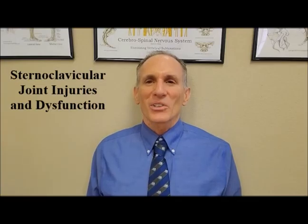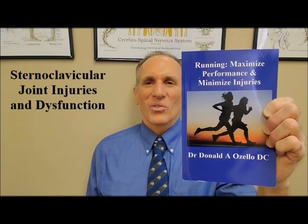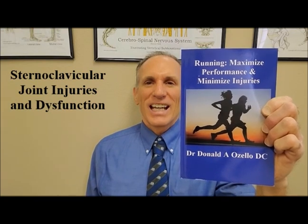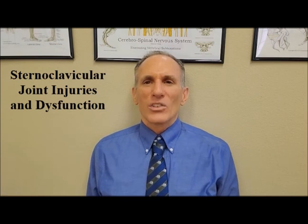Thank you, everybody, for watching today's episode of Dr. Ozello's Sports Medicine Report, where I covered injuries to the sternoclavicular joint. I am Dr. Donald Ozello of Championship Chiropractic in Las Vegas, Nevada. I am the author of Running, Maximize Performance, and Minimize Injuries. You can visit my website, championshipchiropractic.com, where you can find additional information on the book and also find my blog. My blog contains articles on chiropractic care, spine health, sports medicine, fitness, health, and nutrition. Thank you for watching today's video. Please feel free to like this video. If you have questions, feedback, or suggestions, please leave them in the comment section below. Please subscribe to my YouTube page. And always remember to train hard, but train smart. Get adequate rest between training sessions. Utilize nutritional and supplementation strategies that work for you. Prevent all injuries. Rehabilitate all injuries. And accomplish your goals.